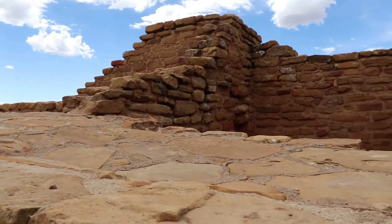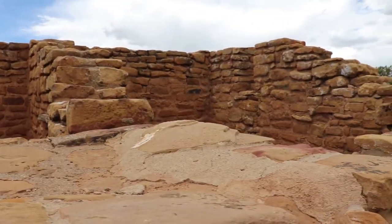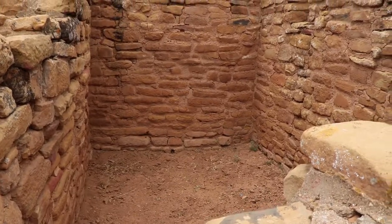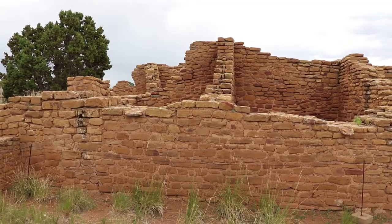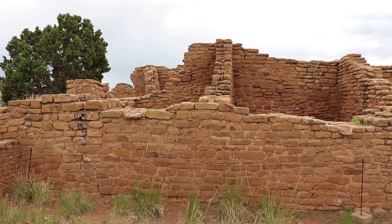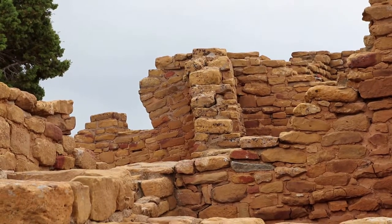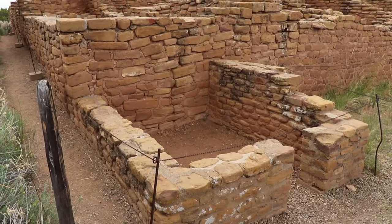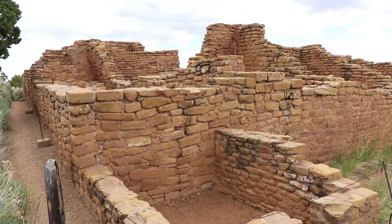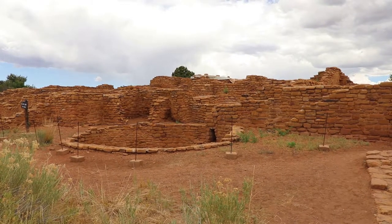These ruins are centuries older than the cliff dwellings down in the canyons, which is pretty incredible. You can imagine on a cloudy summer day just like this in 1050, this community would have been filled with the sounds of everyday life — people working and conversing, children laughing and playing, and dogs barking. There also would have been a distinct smell of juniper smoke and maybe some peyote in the kivas.